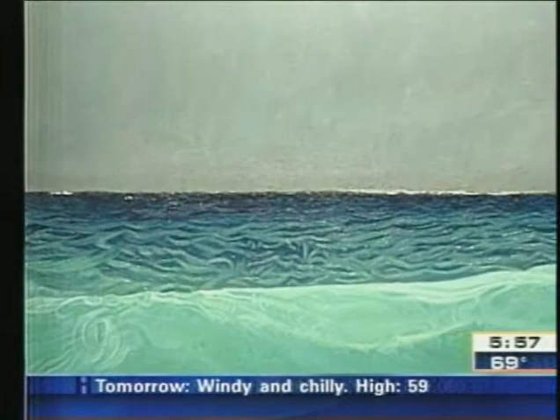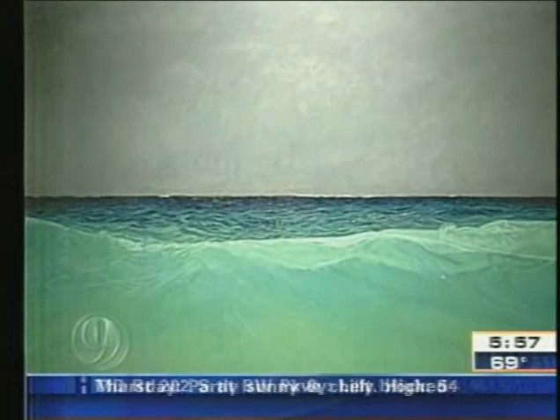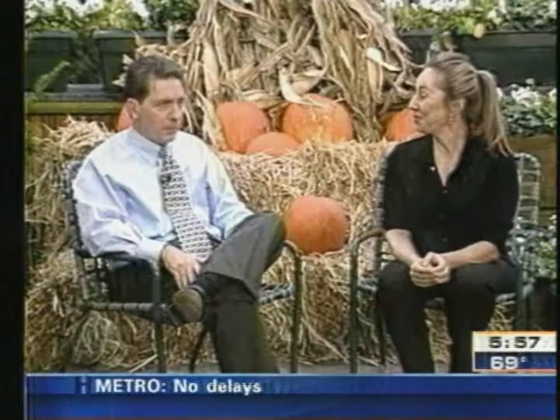This is at the AAAS building at 12th and H downtown. This is one of the earlier pieces of the ocean and a storm that's coming, and the other one on the right is called Dark Highway. It's at the American Association for the Advancement of Science at 12th and H. Your exhibit was going to stop on Friday, but they have extended it by popular demand until November 12th — from 9 a.m. to 7 p.m. Amy Marks, we appreciate you coming by. I will encourage everyone to get out there and look at your exhibit.